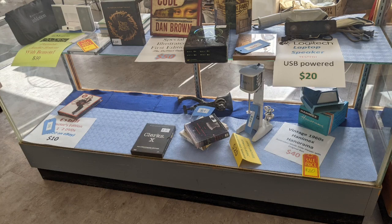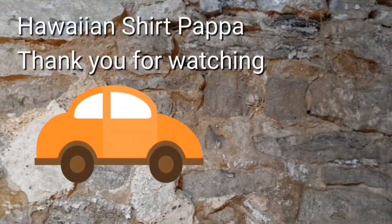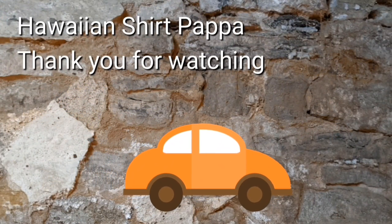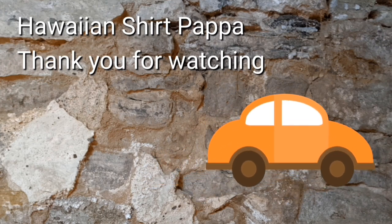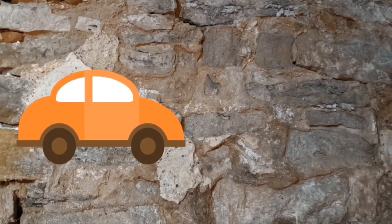There are some vintage electronics, some ceramic plates, and what I think is an encyclopedia. Anyway, I hope you enjoyed watching this. I'd appreciate a subscribe, a thumbs up, and maybe a tap on the bell so you know when the next one is uploaded. Thanks a lot, folks — bye!